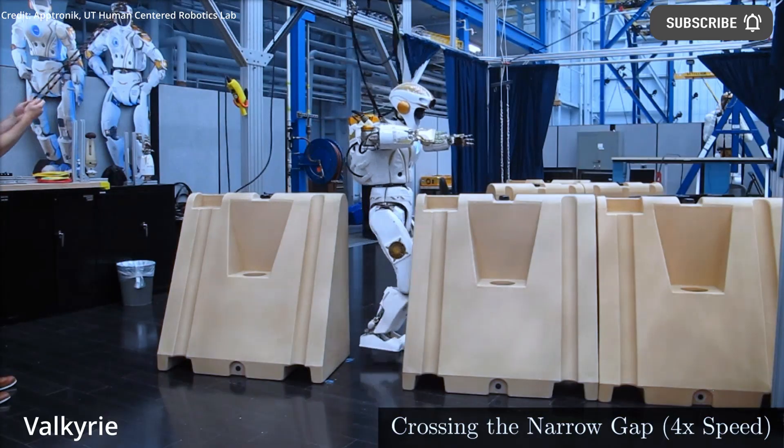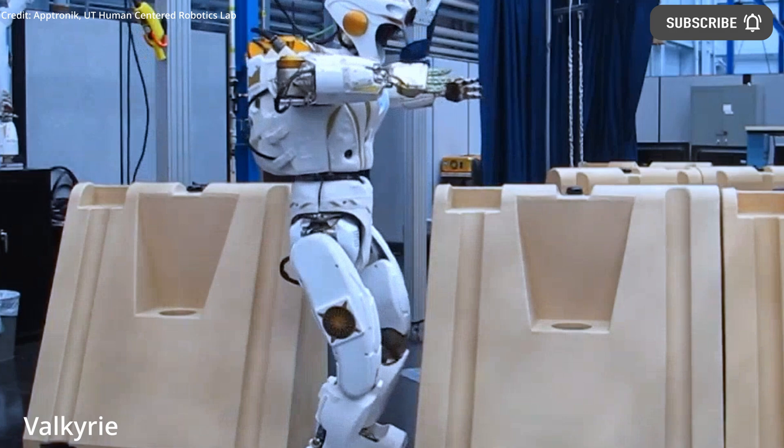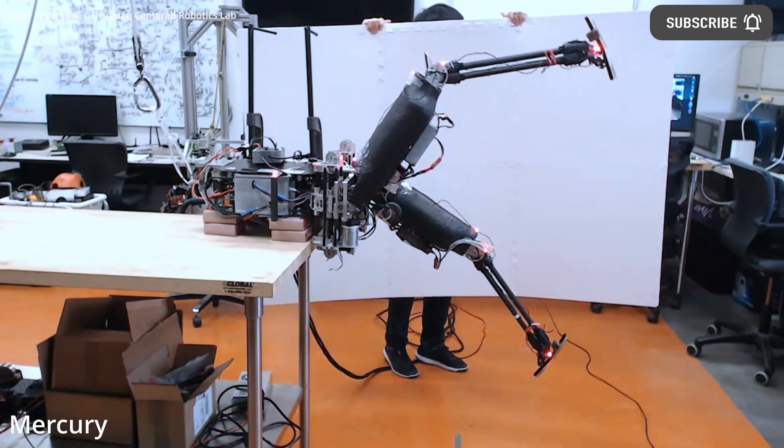From the time of the robot's commercial release, the company intends to make sure Apollo can perform essential tasks, including movement and manipulation, thus ensuring its core value to achieve large-scale adoption and cost efficiency.